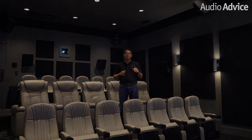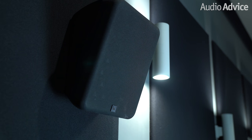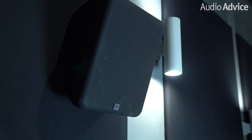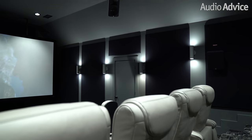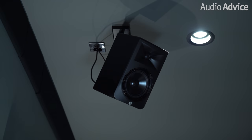For the surround sound channels, we used four commercial-level JBL speakers that worked out perfectly from a size and performance standpoint. To continue the commercial look, we used JBL-powered studio monitors for the four Atmos channels with some custom brackets sourced from Germany.